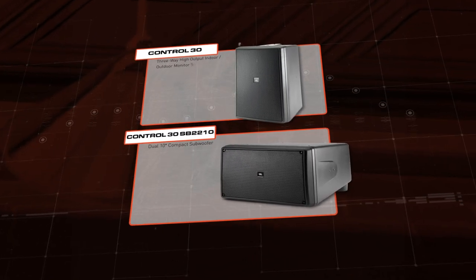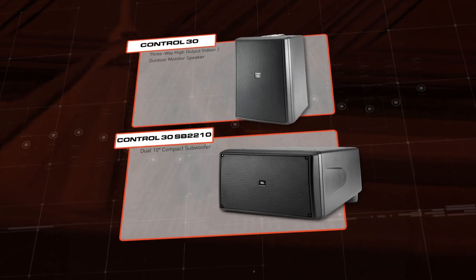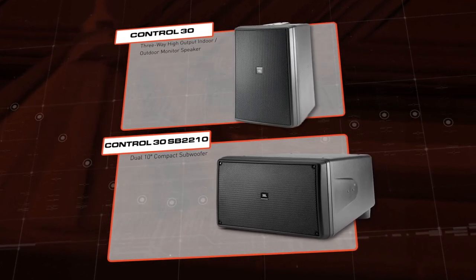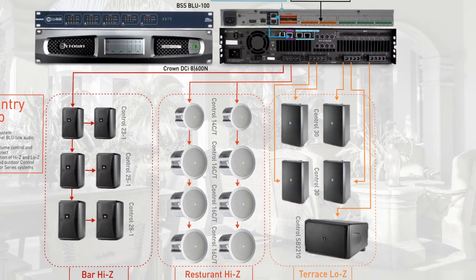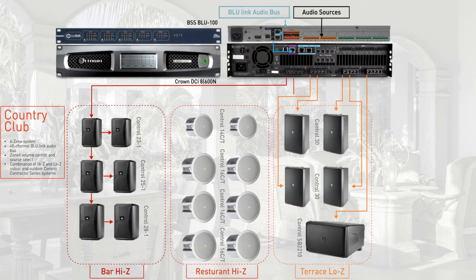For the terrace, we'll use high-output Control 31 two-way monitor speakers, outfitted with WeatherMax multi-layer grills for outdoor resilience, as well as the Control SB Compact subwoofer for some nice bass when the space is used for high energy events.